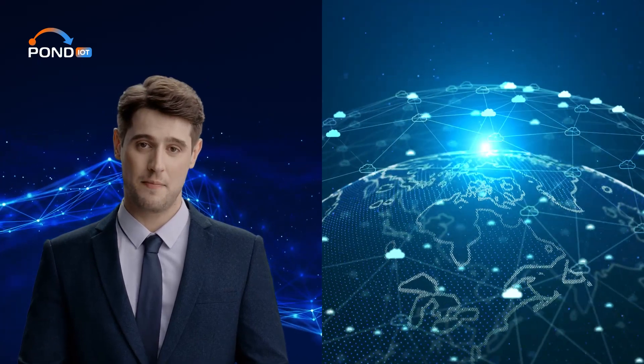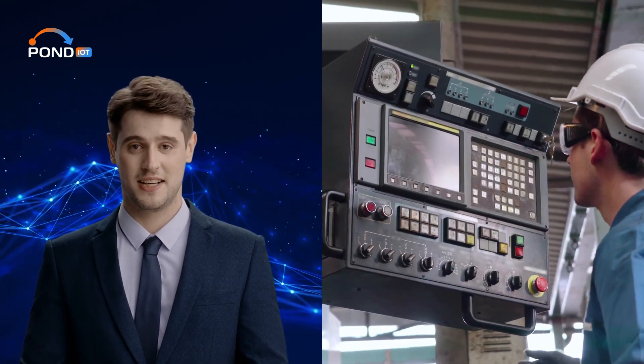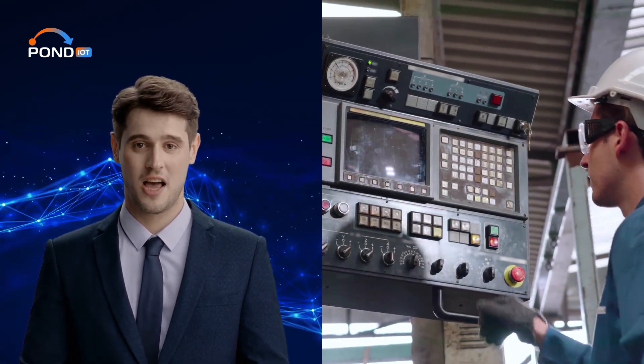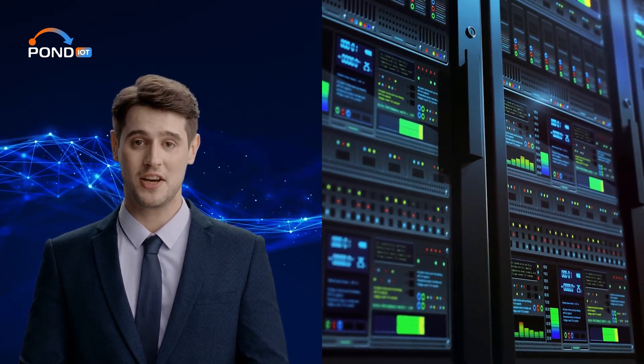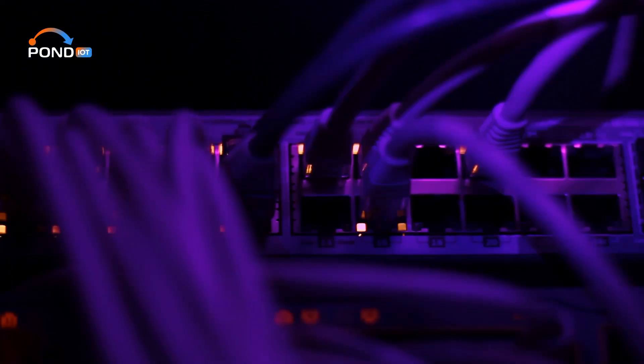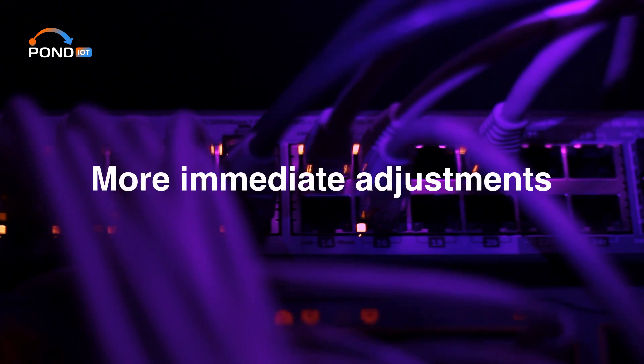Picture a large factory filled with machinery. Each machine is equipped with sensors monitoring its performance, checking for wear and tear, and ensuring everything runs smoothly. Traditionally, all the data from these sensors would be sent to a centralized server — maybe even in a different country — leading to inevitable delays. But with edge computing, small powerful computers placed inside the factory process the data on site, resulting in near instantaneous feedback. This means faster responses, more immediate adjustments, and increased efficiency.